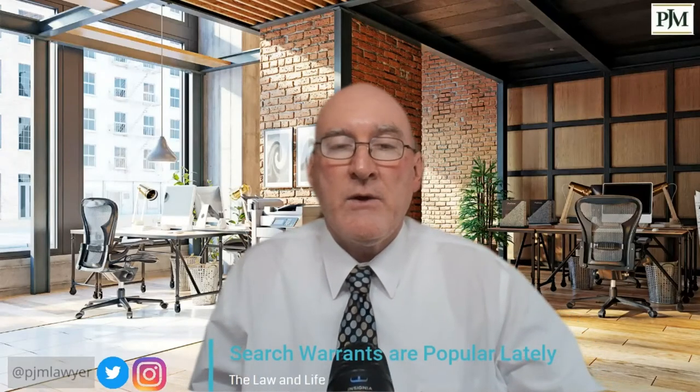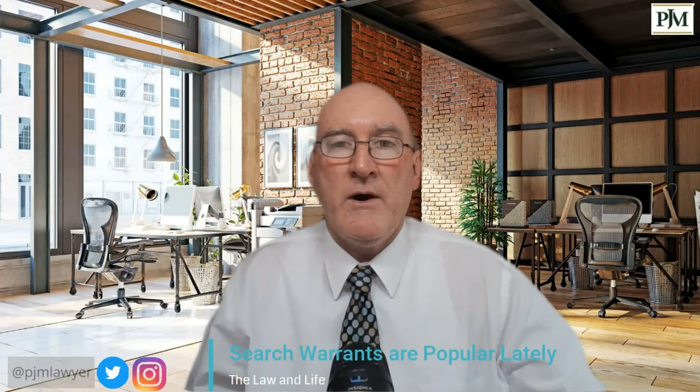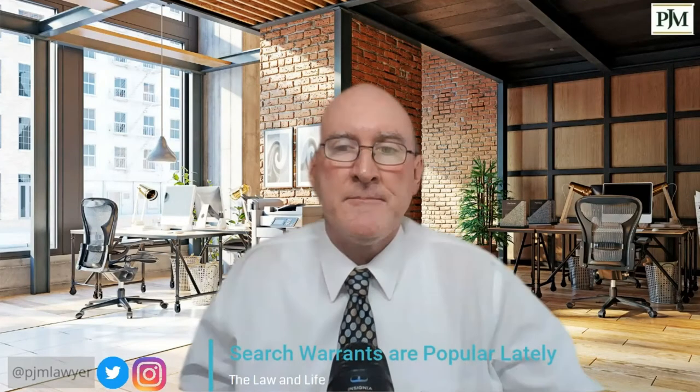Search warrants are in the news a lot lately and I got a lot of questions about what a search warrant is and how they work. There are basically three parts: the search warrant itself, the application or affidavit in support of a search warrant, and an inventory and return with the warrant.